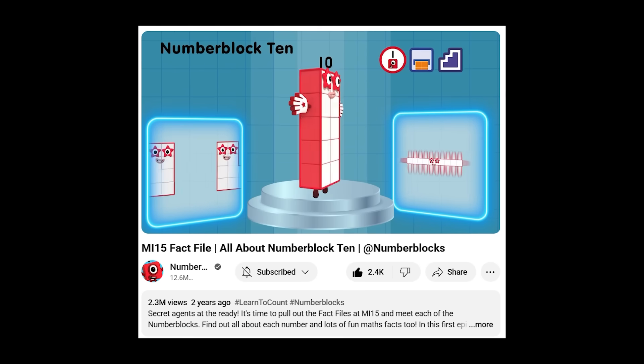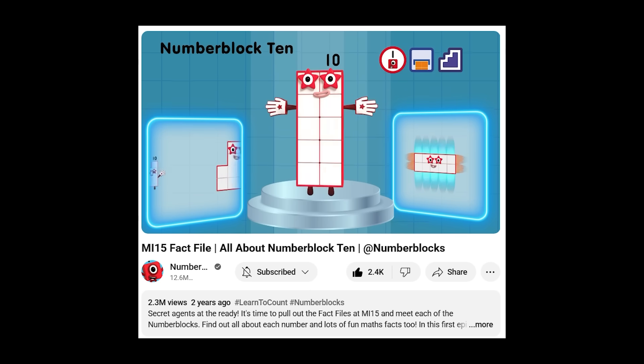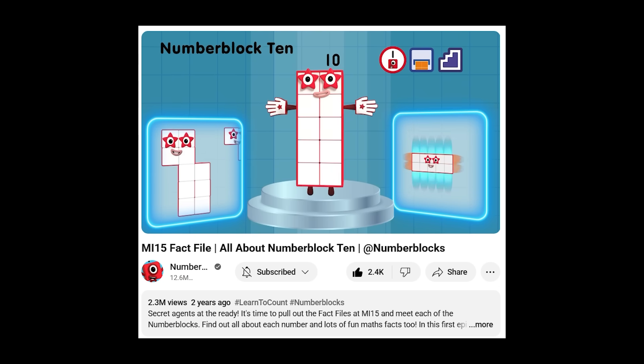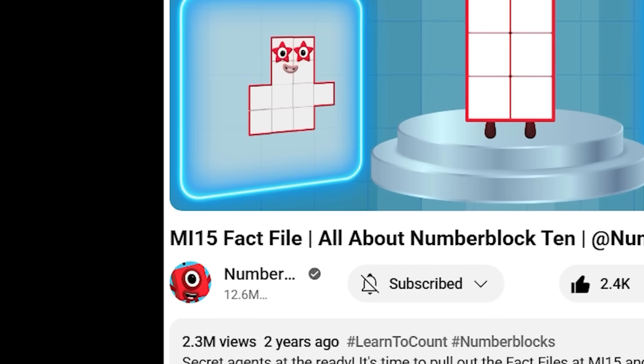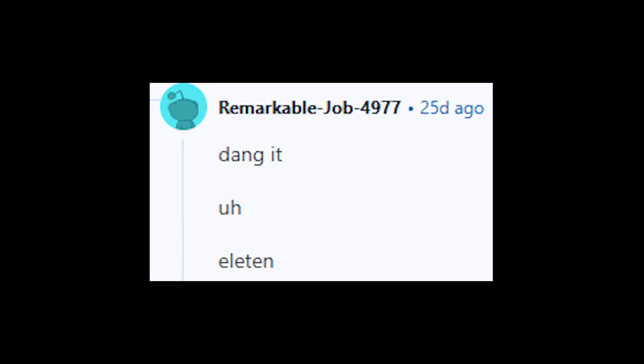Animators, you had one job! This was posted on the official Numberblocks channel, by the way. It's supposed to be a fact file that tells kids all about Numberblock 10. With over 2.3 million views, this is a mistake that you'd be disappointed if your preschooler made it, let alone an educational channel with over 12.5 million subscribers. Thanks to underground1 on Reddit for noticing this error. Some commenters wondered what we should call our new creation — Televen? Eleten? Eteven?